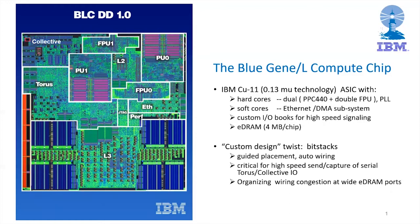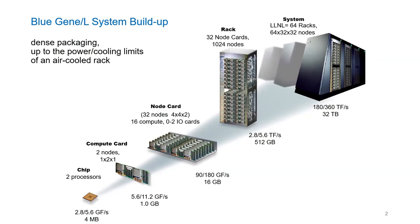The Blue Gene/L chip ran at 700 MHz with two cores, each with a double floating-point unit doing multiply-adds. It had a peak performance of 5.6 gigaflops at 15 watts, or 70 watts including the DDR DRAMs. The keep-it-simple approach also extended to the system design. A compute card essentially consisted of the compute ASIC and DRAMs, nothing much more.